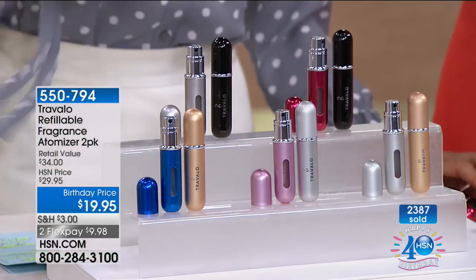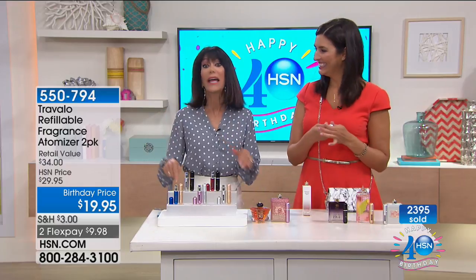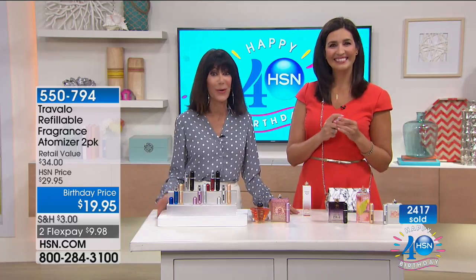Definitely stay here — we'll keep you updated when it sells out. Don't hang up. Remember, you can always shop at HSN.com or via our app on your smartphone or iPad.